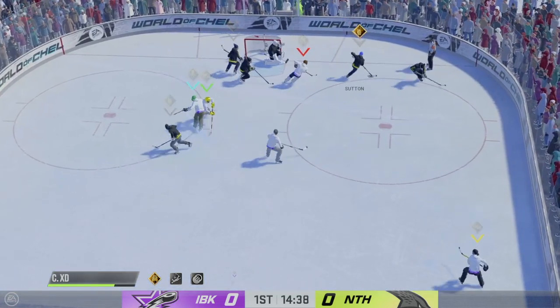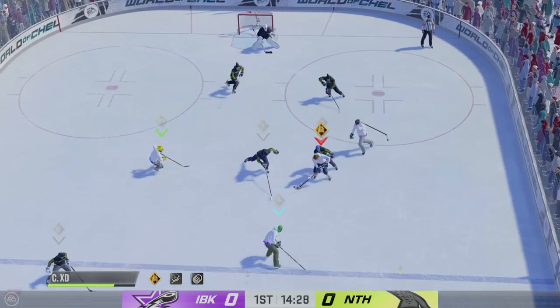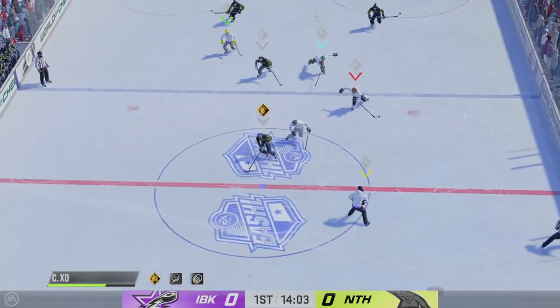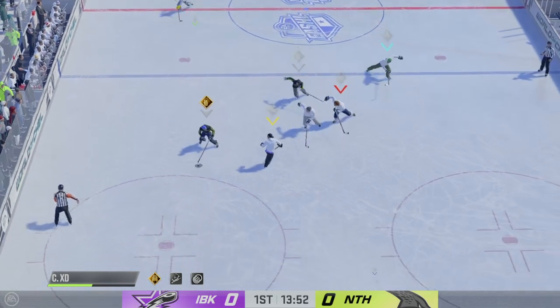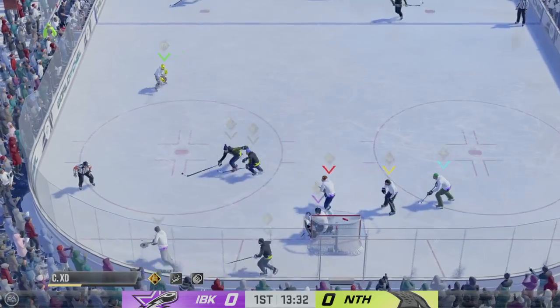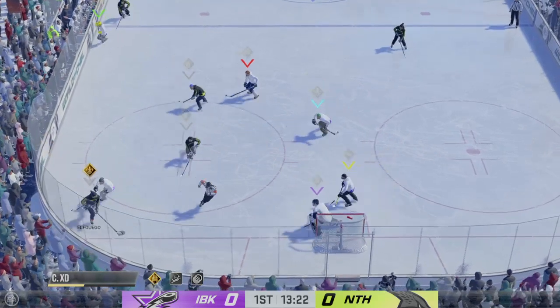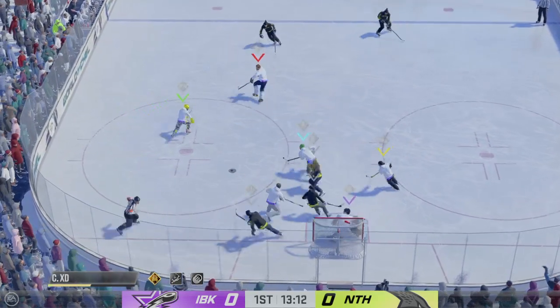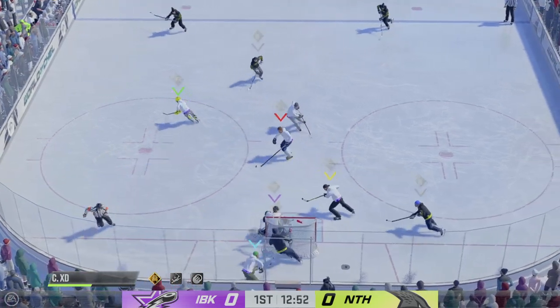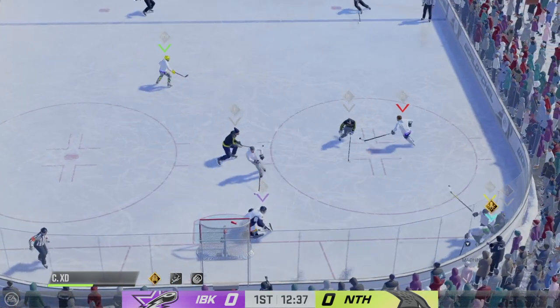Back up to the booth. The Nighthawks look to start the transition game. Picks up the puck in his own end. Takes a shot! And a great save! The Icebreakers have it against the wall, losing to Shockey. Can't make the connection on the pass. They're all over the puck.